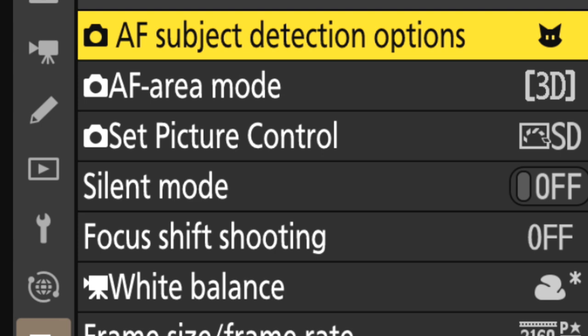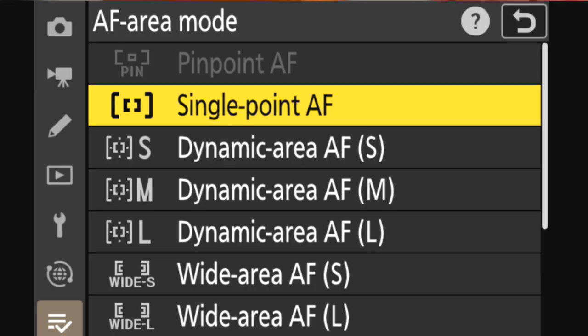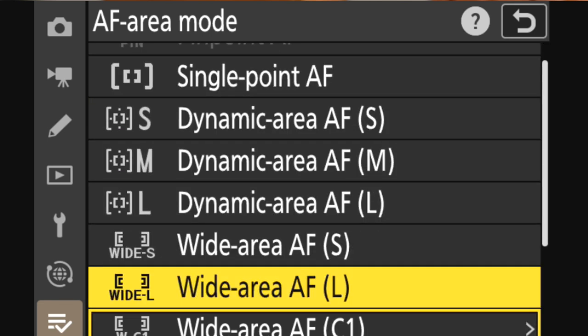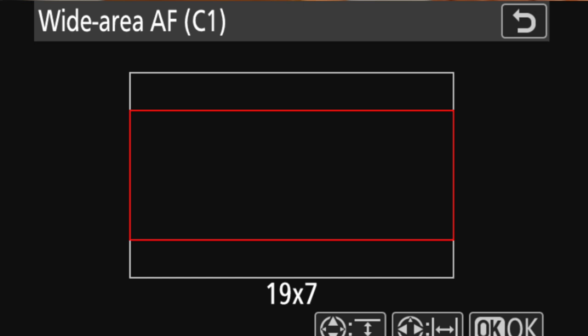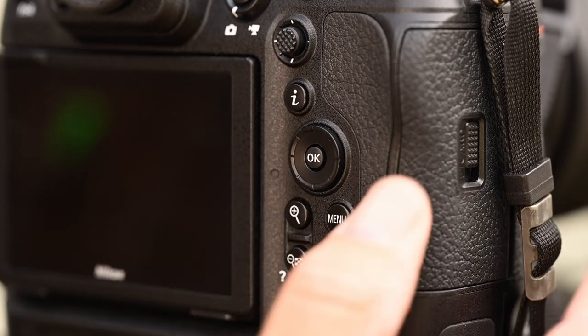When setting up the Z9 for wildlife photography, I usually use 3D tracking with animal detection for my autofocus. While this focus tracking works pretty well when there's plenty of light, in the very early morning I switch to a custom focus box to make focusing a little easier. When you go into the AF area mode, scroll down to Wide AF C1. There's a toggle to the right that brings you to a screen that allows you to build your own focus box. I move the toggle selector to build the horizontal dimension to 9 and the vertical dimension to 3, for a 9x3 box. This is all done by the selector disk around the OK button. Once you like the size of the box, hit the center OK button.